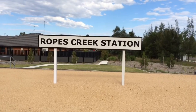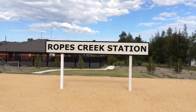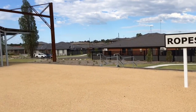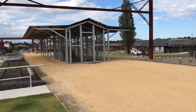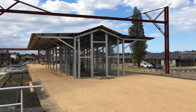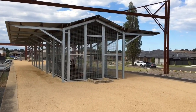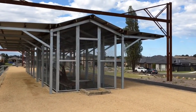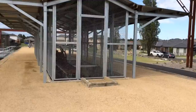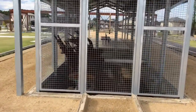Ropes Creek Station closed on the 22nd of March 1986. Now I'm just going to show you guys around the station a bit. Here we've got pretty much an exact replica of the original station building. The station building was actually burnt down — it was made of weatherboard, which made it quite vulnerable to flames.